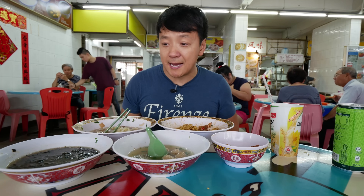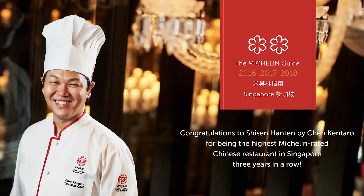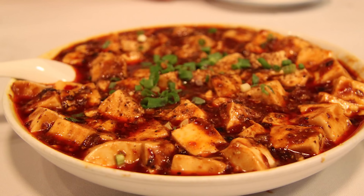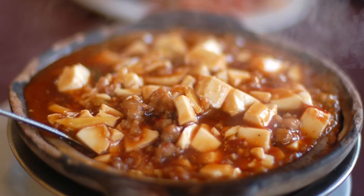I'm heading to another Michelin star restaurant known for one of my favorite dishes in the world — only problem is it's booked out for two weeks. Hopefully with the blessing of the food gods I can actually get a table. I've been wanting to try this restaurant forever: Shisen Hanten. This is a chain from Japan, but this location has two Michelin stars and they're known for one of my favorite dishes in the world — the mapo tofu. This is food wars all over again.